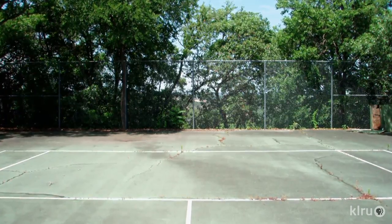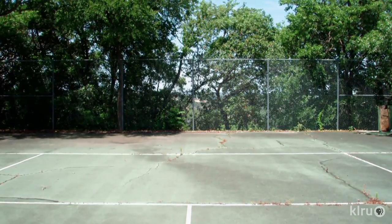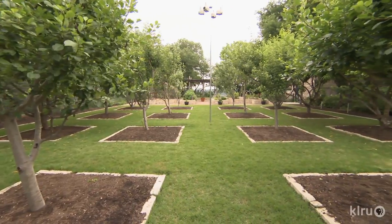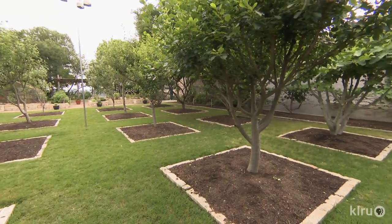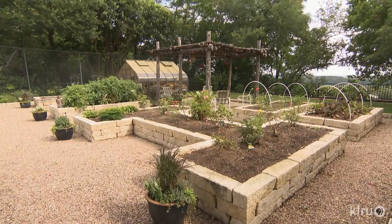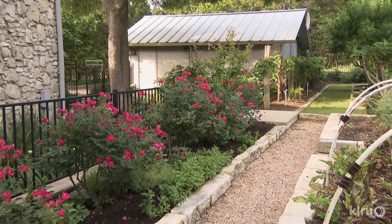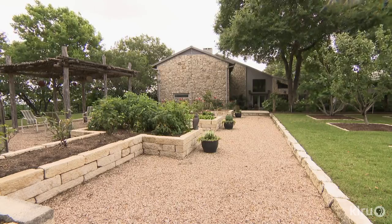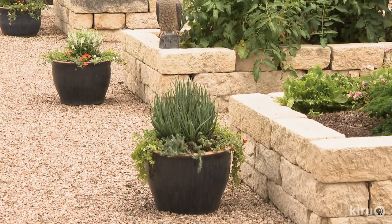We took everything up — all of the surfacing of the court and all of the material underneath it, the gravel and all of that was taken out. Then we brought in 18 to 20 inches of soil on top of the rock. And then we have the raised beds. Our roses and our vegetable beds are raised so that we can get to them easier. Tate patterned the limestone beds over pea gravel that's easy to navigate and fends off a weeding nightmare.